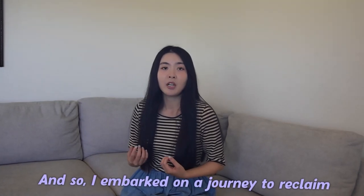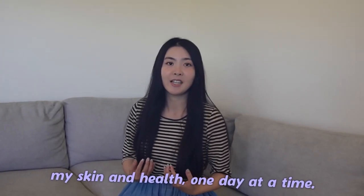It was a wake-up call, a sign it was time to make some lifestyle changes. And so I embarked on a journey to reclaim my skin and health, one day at a time.